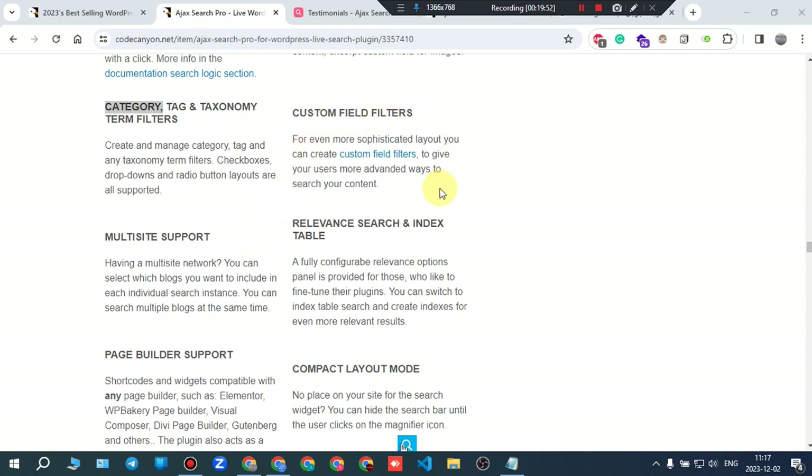For even more sophisticated layouts, you can create custom field filters to give your users more advanced ways to search your content.